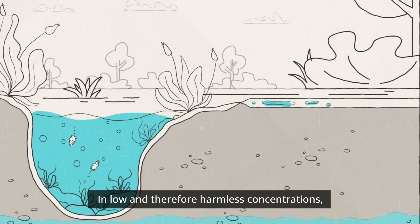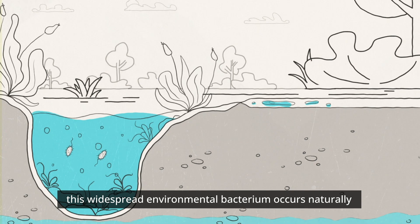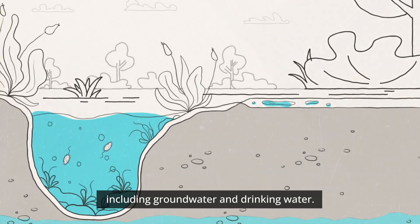In low and therefore harmless concentrations, this widespread environmental bacterium occurs naturally in all bodies of water across the globe, including groundwater and drinking water.